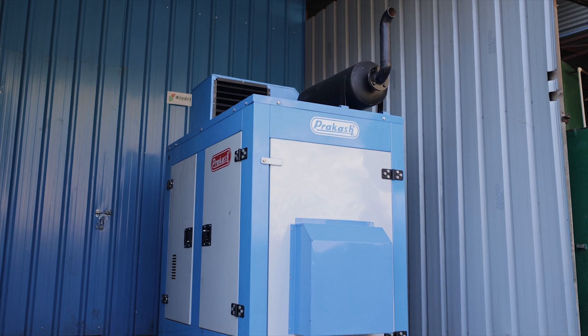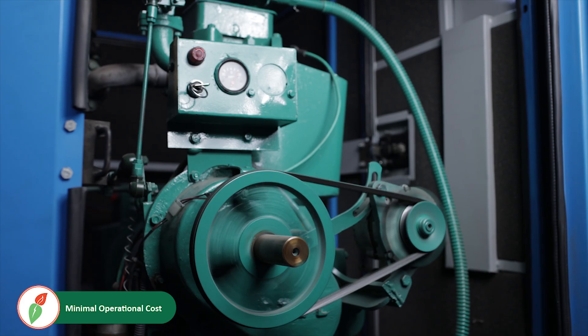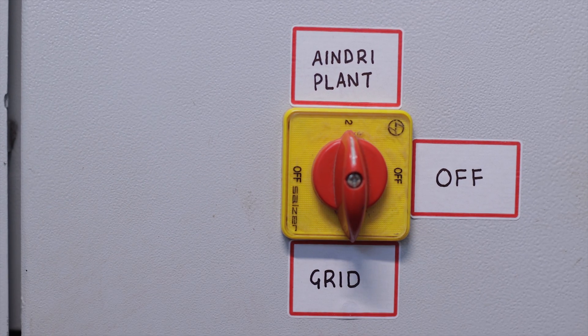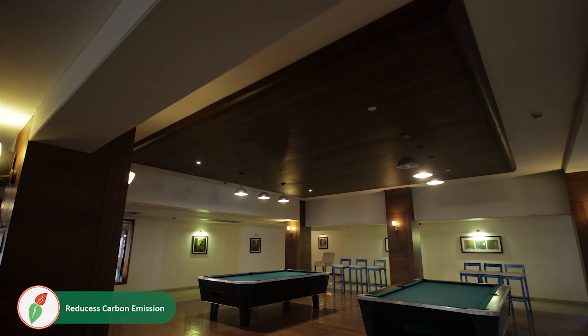When needed, the generator is turned on to convert the biogas stored in the balloon to electricity. The changeover switch is turned on, transmitting the electricity from the generator to the grid, thus converting the wet waste to electricity.